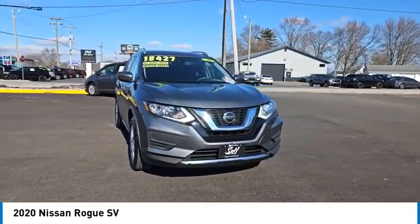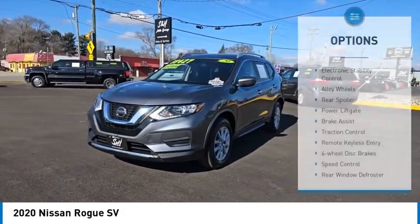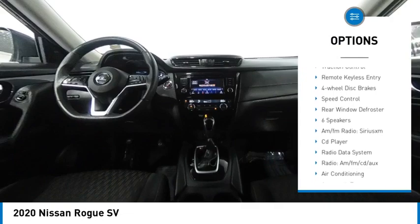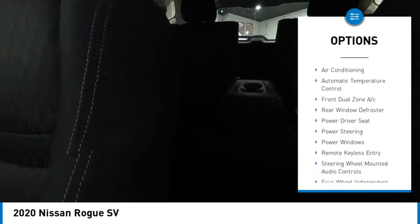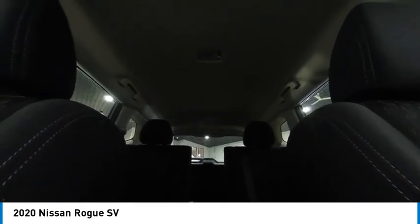This vehicle has less than 100,000 miles. Here are some of this vehicle's great options: electronic stability control, alloy wheels, rear spoiler, power lift gate, brake assist, traction control, remote keyless entry, 4-wheel disc brakes, speed control, rear window defroster.